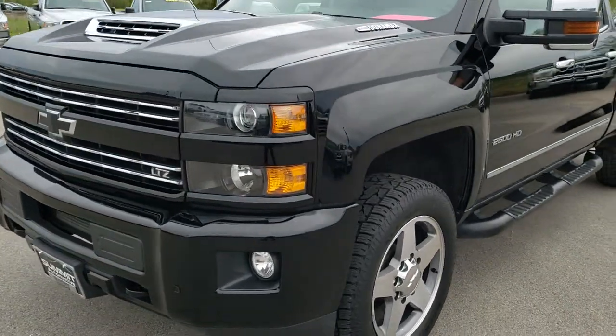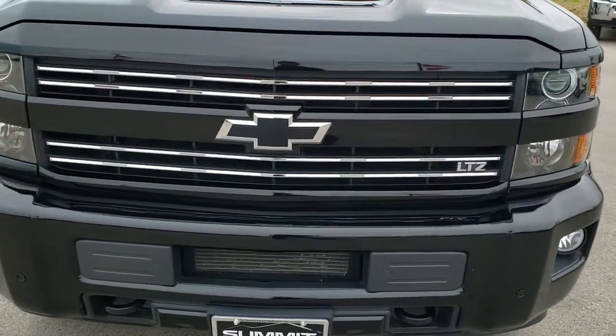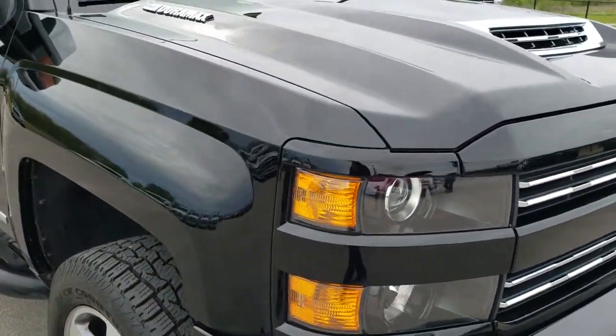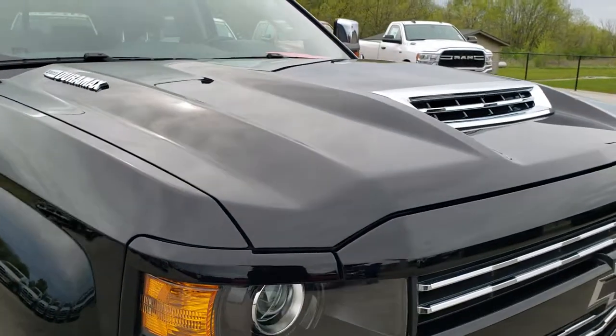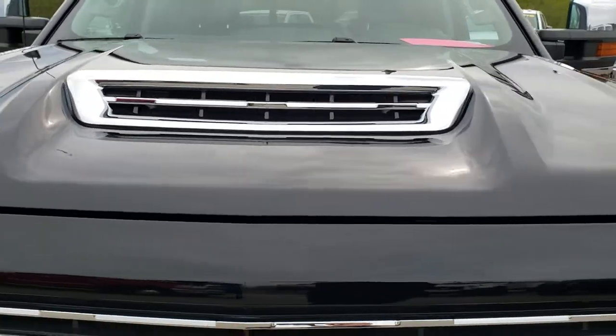Today we are checking out this super clean 2017 Chevy Silverado Crew Cab Short Box LTZ. This vehicle has the 6.6 liter Duramax diesel with the L5P motor which bumps out 445 horsepower.